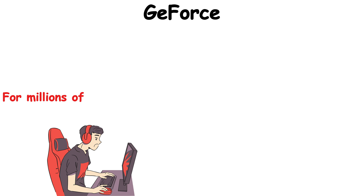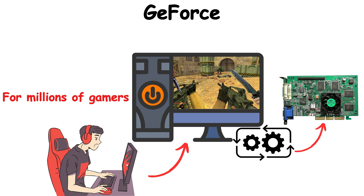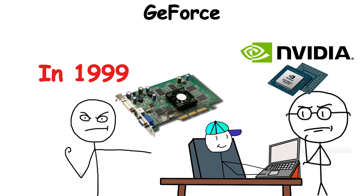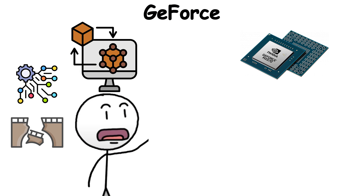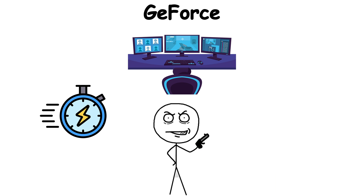GeForce. For millions of gamers, the very first 3D world they explored was powered by a GeForce card. From its launch in 1999, GeForce reshaped what home gaming looked like. Before it, 3D graphics were clunky and jagged, but the first GeForce cards introduced hardware transform and lighting. Suddenly games didn't just run — they came alive.